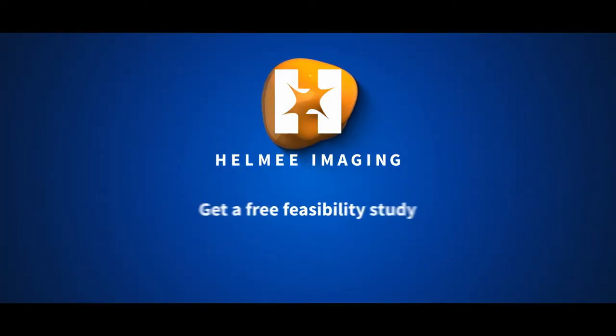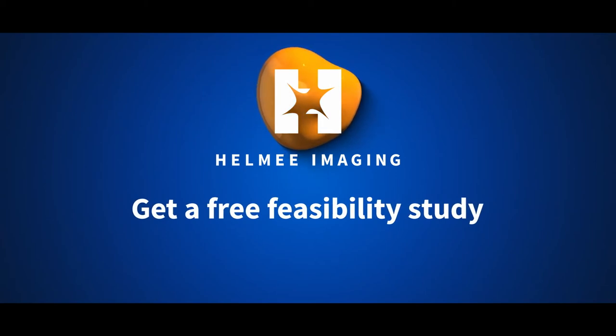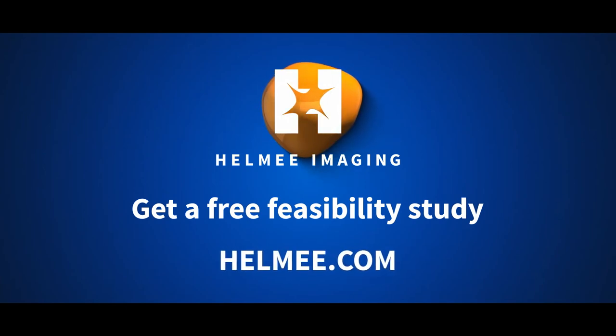We'll provide a feasibility study for you free of charge. Challenge us with your parts and inspection criteria. Contact us and learn more at Helemi dot com.